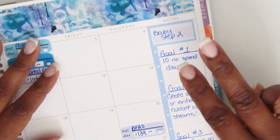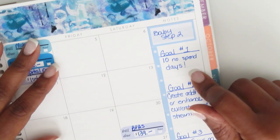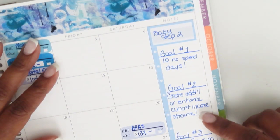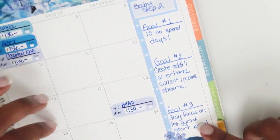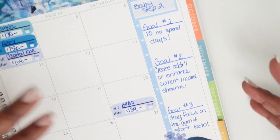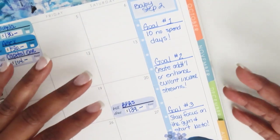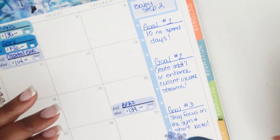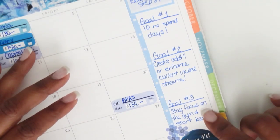In my notes section I put what step I'm on — which is Baby Step 2. Goal number one is to always attend ten no-spend days for the month. Once I can master that, maybe I'll up the days. Goal number two is to create additional or enhance my current income streams. My third goal relates to something I just started doing — I got back in the gym in June — so goal three is to stay focused and dedicated to the gym.